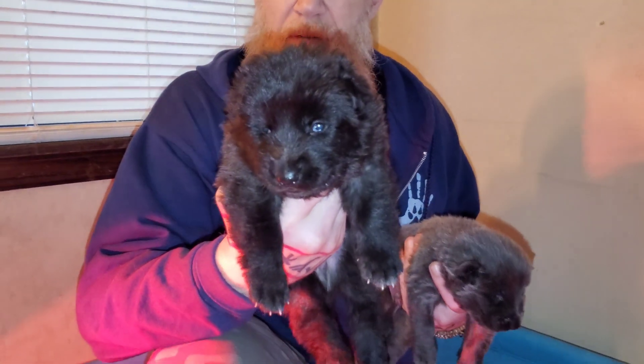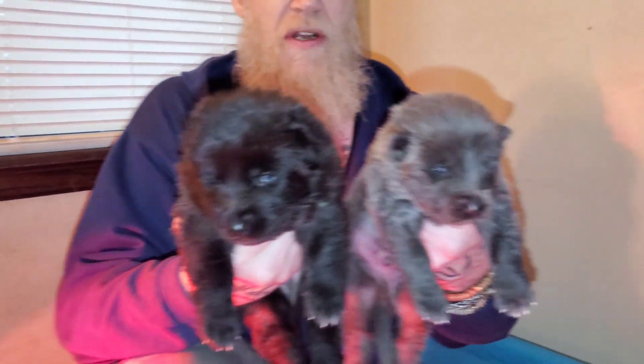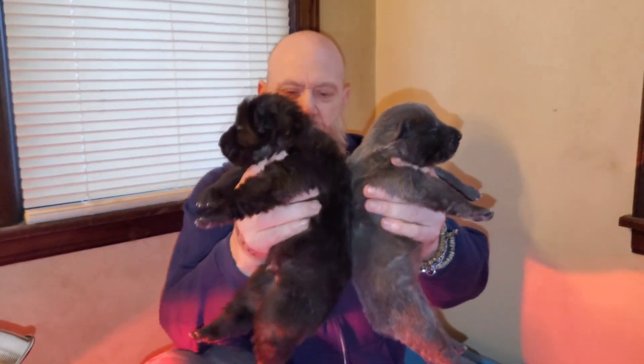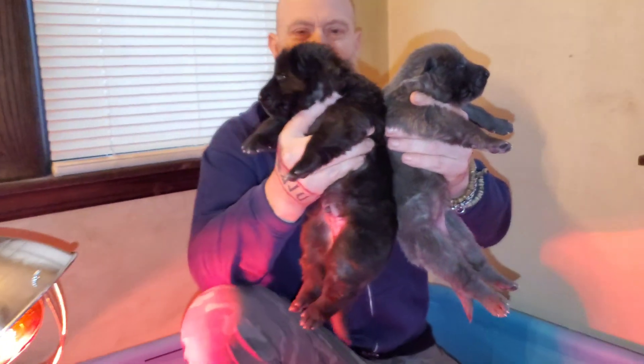Again, you can see Septimus — the puppy I saved in that puppy choking video — is getting huge. Here's little Baloo, who's not so little anymore. He's caught up to Septimus in size quite a bit. These puppies are absolutely gigantic for just being 16 days old.